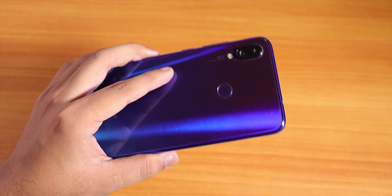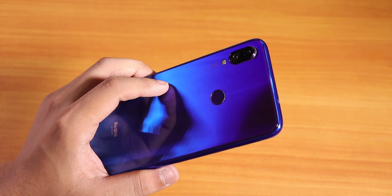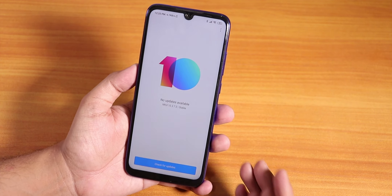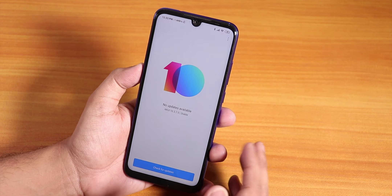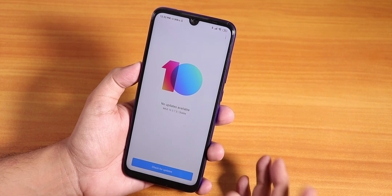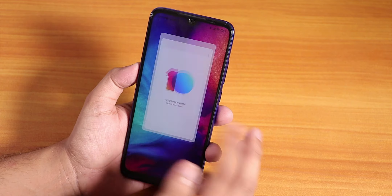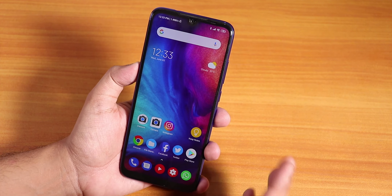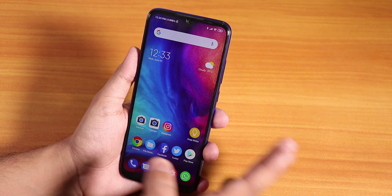What is up guys, this is S3DO back with another video. Today I'm going to be showing you the latest stable ROM, MIUI 10.3.7, as you can see the version here on the Redmi Note 7 Pro. I was using custom ROMs on this device for a couple of weeks, and right now I fastboot flashed the stock ROM MIUI 10.3.7.0. There are some problems and some good things that have been fixed and implemented — I'll talk about everything today.